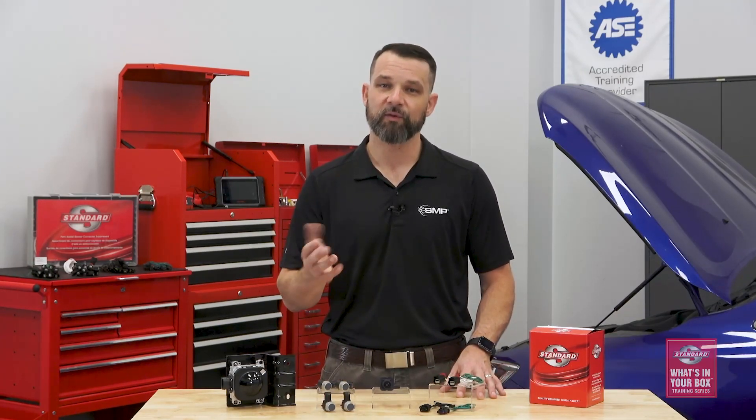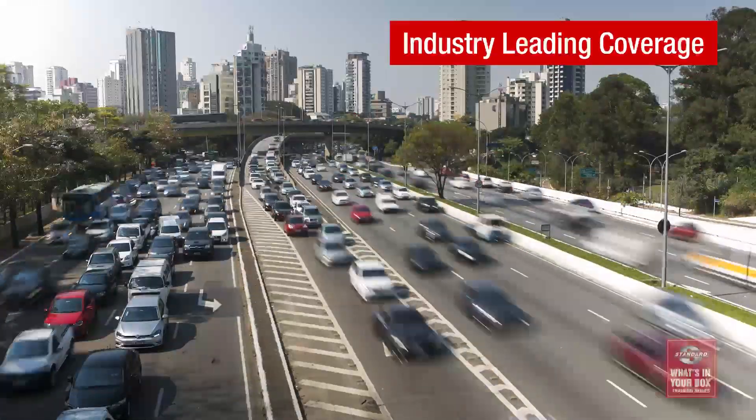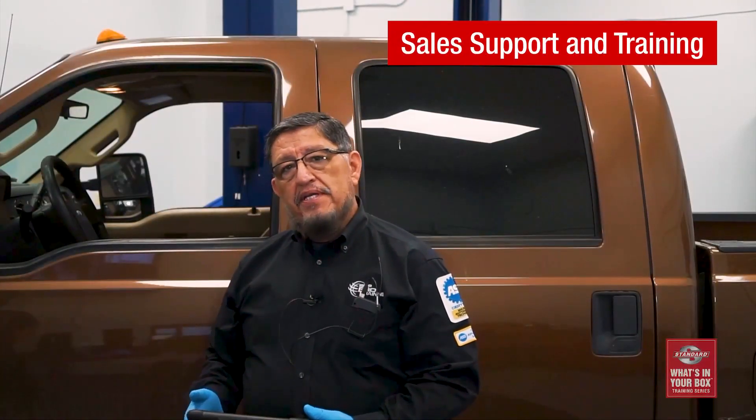At Standard, our commitment to research and development, rigorous testing, industry-leading coverage, tech support, and training is inside every box. What's in yours?